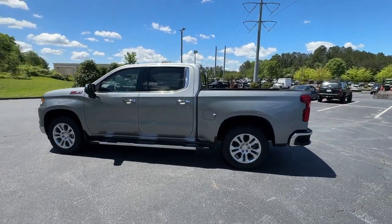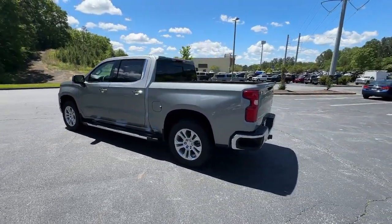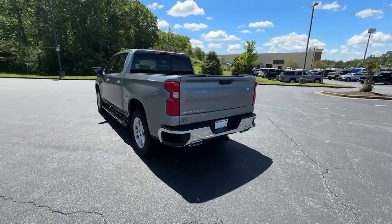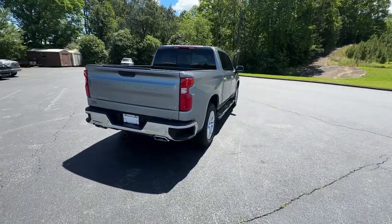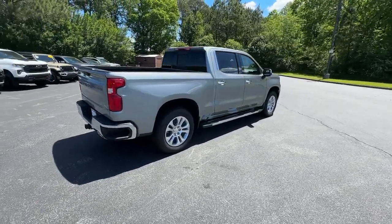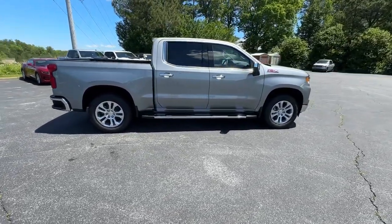Get into the 2024 Chevrolet Silverado 1500. Stay connected on the worksite in the full-size Silverado 1500 pickup. Its smooth, agile ride keeps you comfortable, while its rugged strength gets the job done.